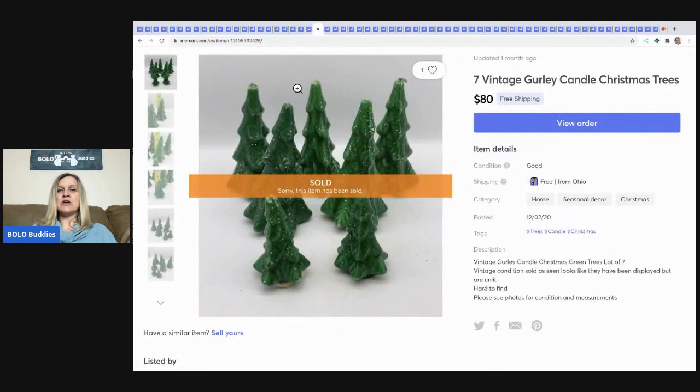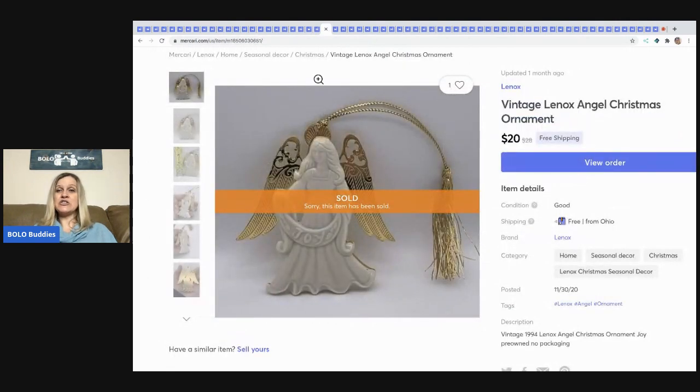The next item I sold is these Gurley candles — G-U-R-L-E-Y. I think these sold within 24 hours. They had been sitting on eBay, and they sold on Mercari. I sold these for $80 with free shipping.